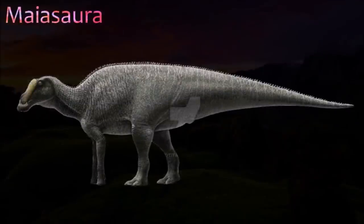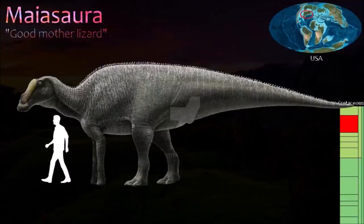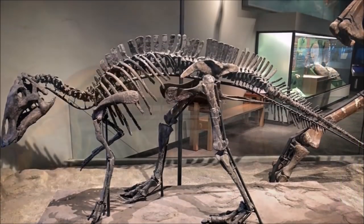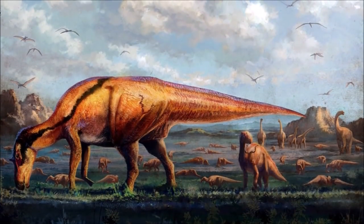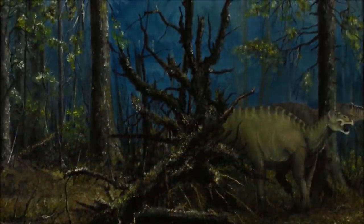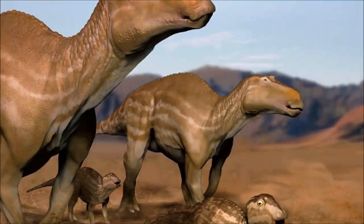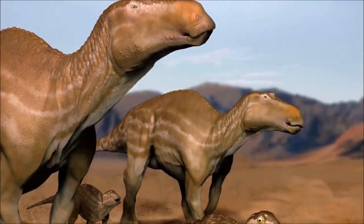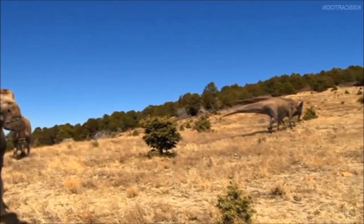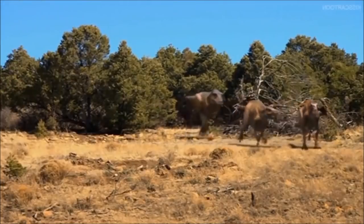Maiasaura became world famous thanks to the discovery of nests, eggshell fragments, and the remains of juveniles, all found alongside the skeletons of adults. As suggested by the generic name, which means 'good mother lizard', the remains indicate that Maiasaura formed nesting colonies, with parents constructing crater-shaped nests in which the hatchlings stayed for an extended period, being fed and looked after by their parents. It is possible that these behavioral traits were true of all hadrosaurs. Its skull possessed an expanded bill and a solid crest that extended across the top of the skull above the eyes. Several views have been proposed on the lineage of Maiasaura, but it shares some features with Brachylophosaurus, and the two appear to be close relatives.